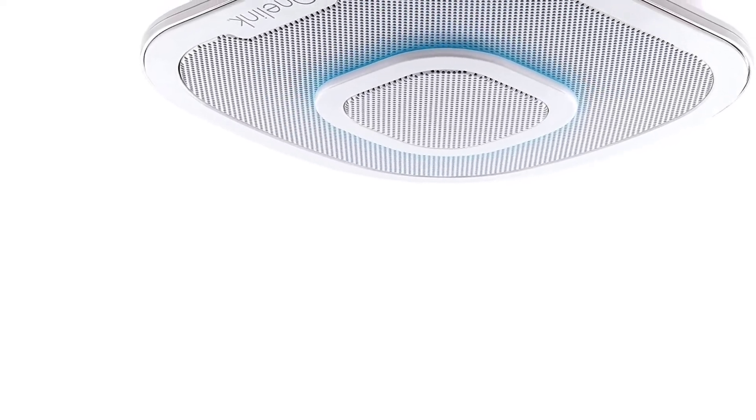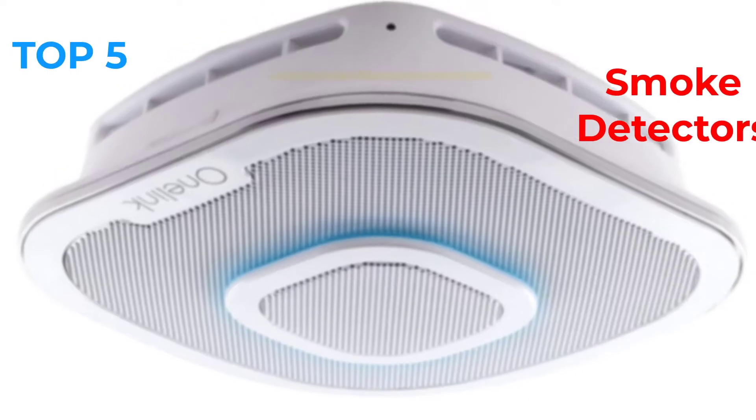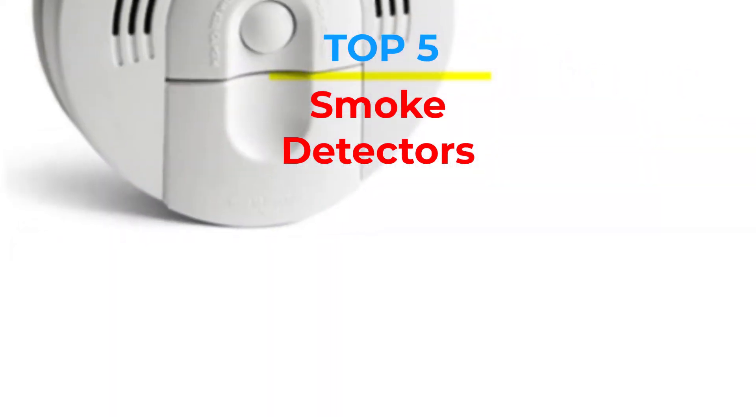Are you looking for the best smoke detectors in your budget? In today's video we break down the top 5 best smoke detectors that are available on the market.